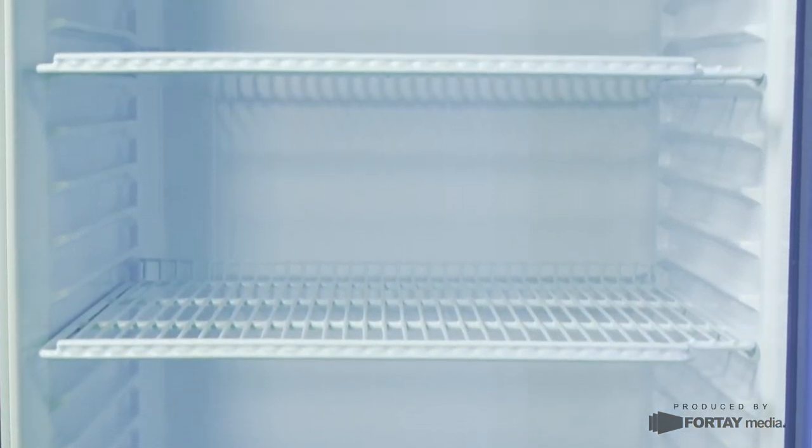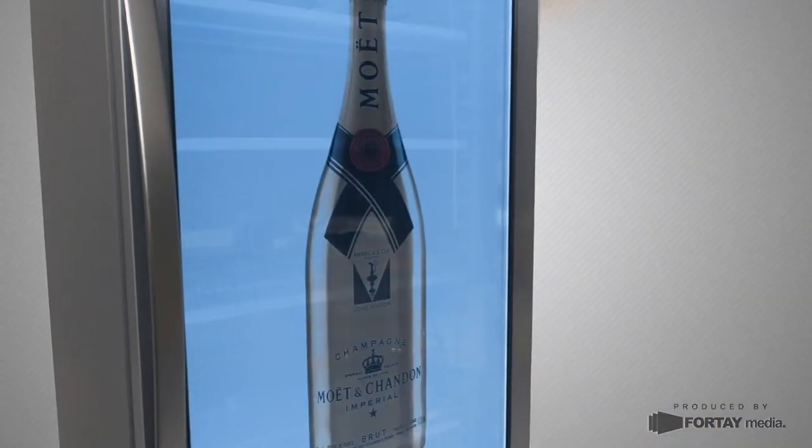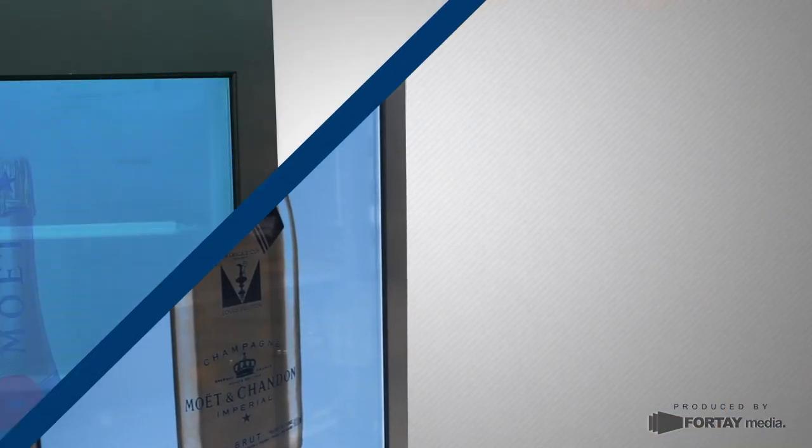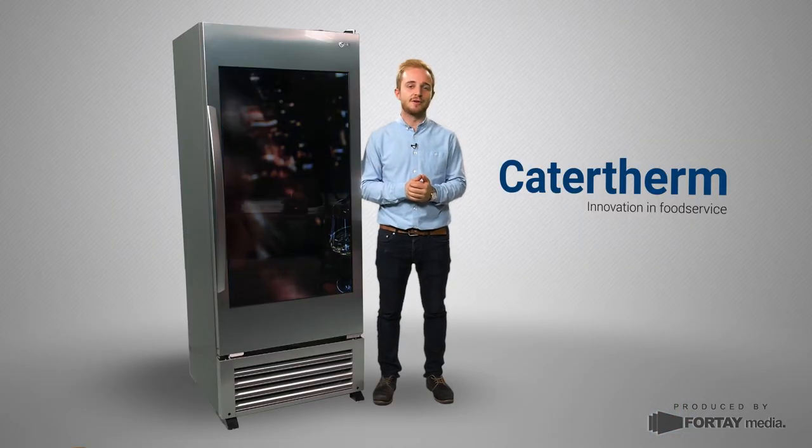The cooler is the perfect way to grab attention, promote specific products, brands or offers. It's also perfect for grabbing the attention and influencing customers at point of sale, and ultimately stand out from the competition.